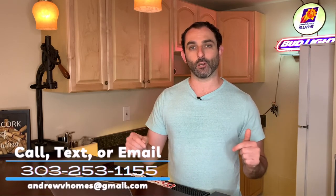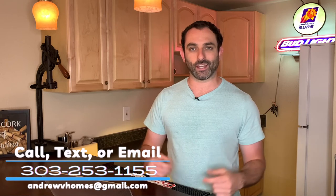Before we get into it, as a quick reminder, I am a licensed real estate agent out here in the Denver metro area. So if you're thinking about moving here or know someone that's going to be moving here, feel free to give me a call, text, email, or drop a comment at the information below. I'll be happy to help you in any way I can.